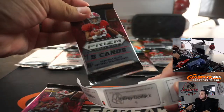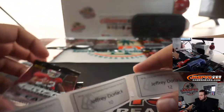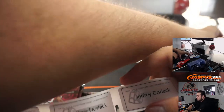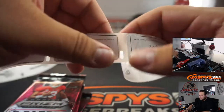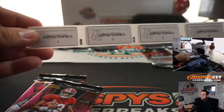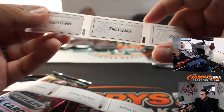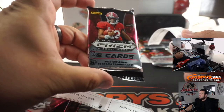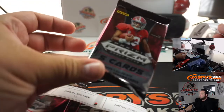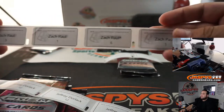Jeffrey, you got packs four, nine, eight, ten, twelve, and seven. These are cut off but there you go — four, nine, eight, ten, twelve, seven. These will be your packs. Zach G, you'll have two and eleven. These will be your two. And then Zach Paul, you have three, one, six, and five.